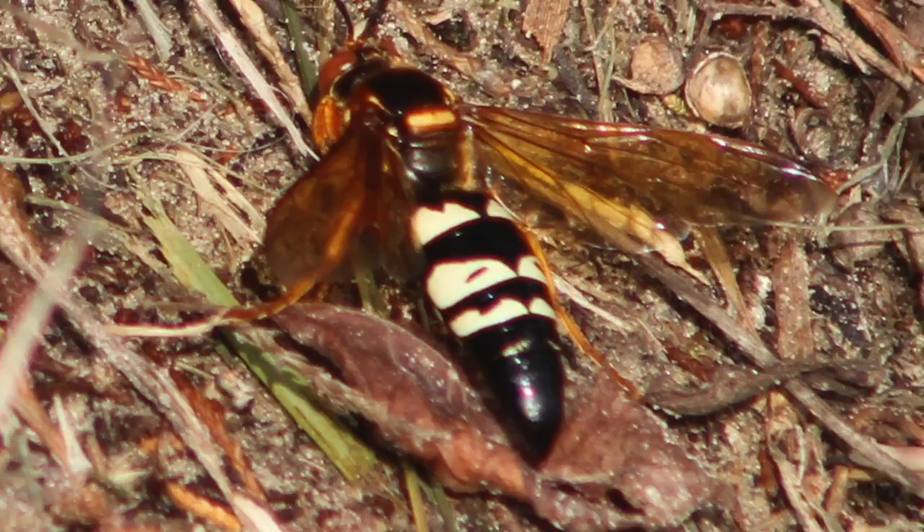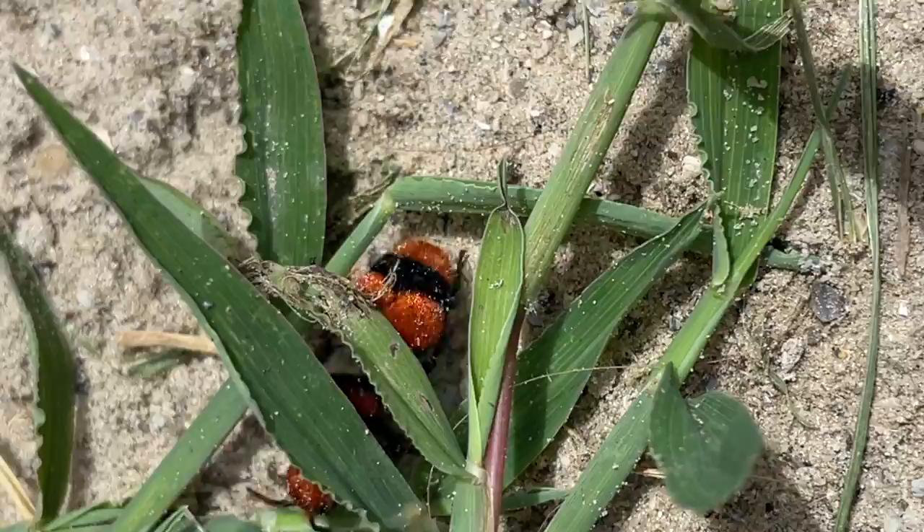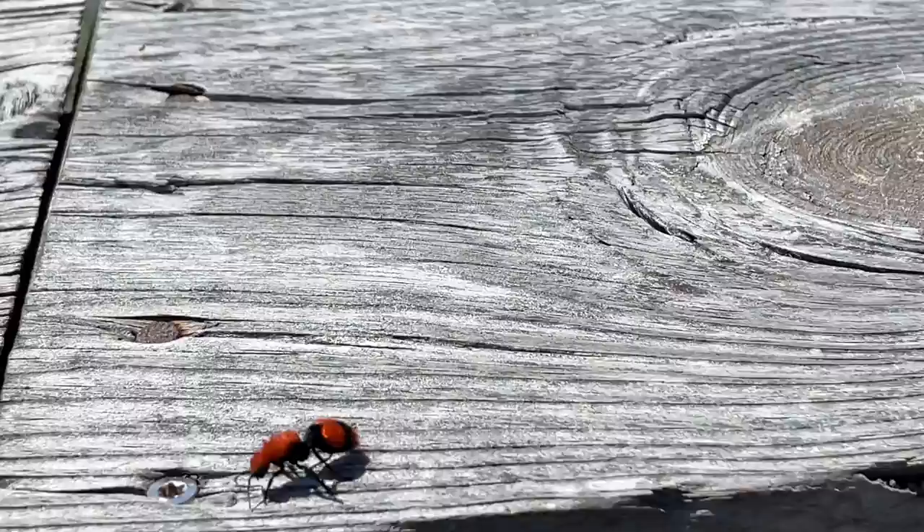Bumblebees, cicada killers, and mining bees all lay their eggs under the ground, and the velvet ant will lay her eggs on top of their developing larvae. Even though the females are wingless and can't fly, she has some amazing defenses.